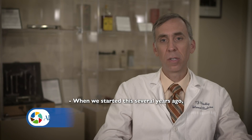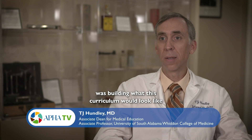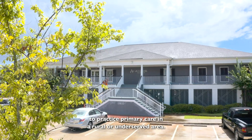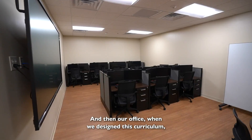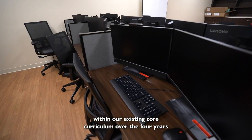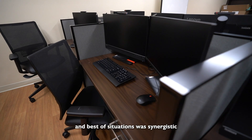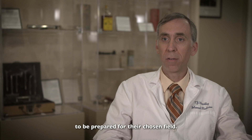When we started this several years ago, one of the big elements was building what this curriculum would look like — equipping medical students with the knowledge, skills, and attitudes to be ready to practice primary care in a rural or underserved area. Our office then went through the process of integrating it within our existing core curriculum over the four years so that it complemented our students. In the best of situations, it was synergistic and really helped elevate these students in the pathway to be prepared for their chosen field.